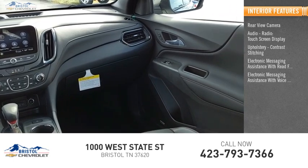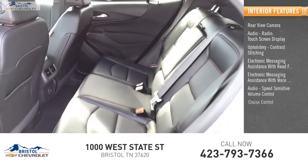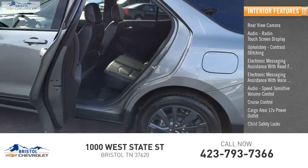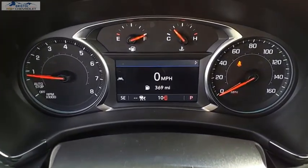Additional features include electronic messaging assistance with voice recognition, audio speed sensitive volume control, cruise control, cargo area 12-volt power outlet, child safety locks, vehicle assistance app, and roadside assistance.